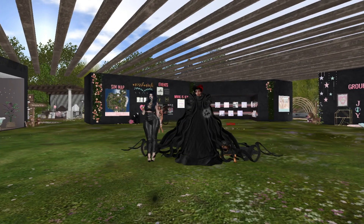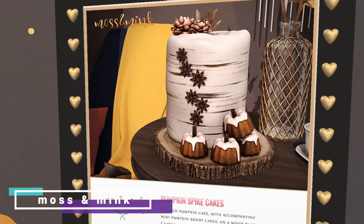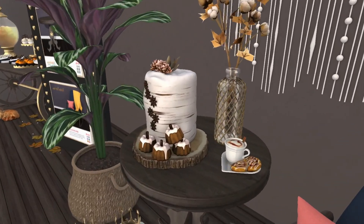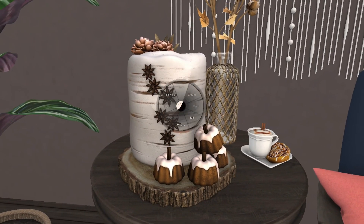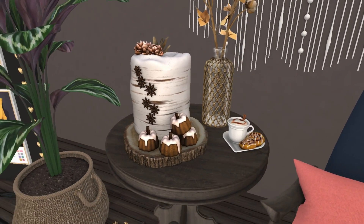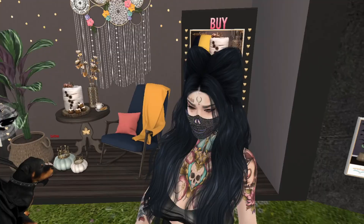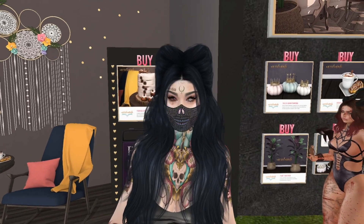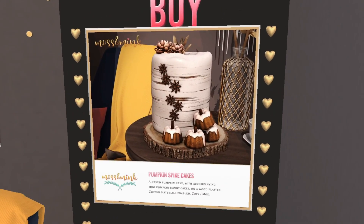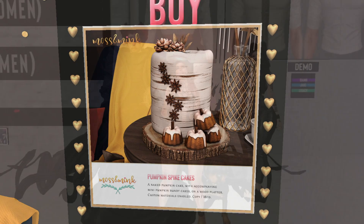At Moss and Mink we have a spice pumpkin cake. It looks good and it's one land impact. It's a really cute cake but I have so many Dust Bunny cakes already, so I'm skipping this one — but cute, not bad, Moss and Mink.